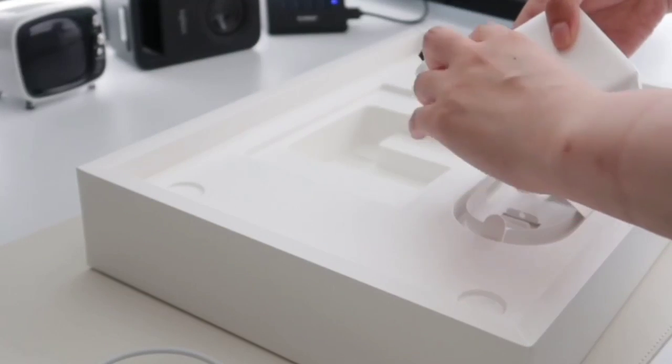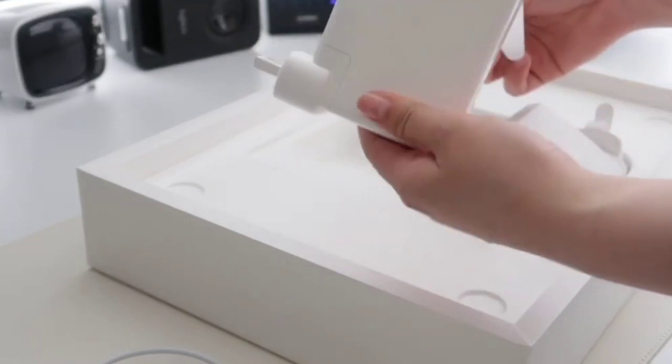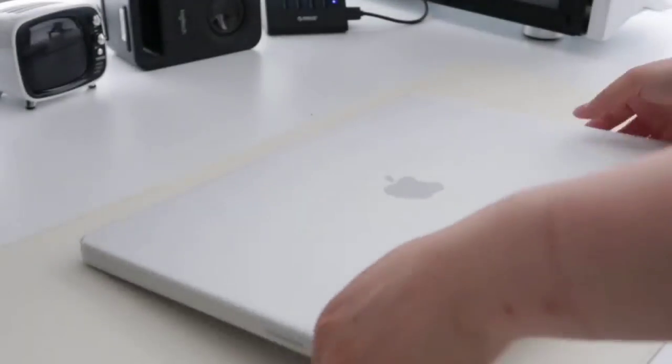For biometrics, there's a fingerprint sensor and a facial recognition IR camera. Unfortunately, its 720p webcam is quite disappointing for such a premium device, and its keyboard gets uncomfortably hot under load.